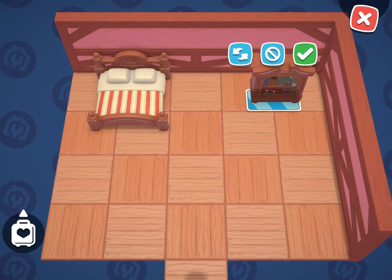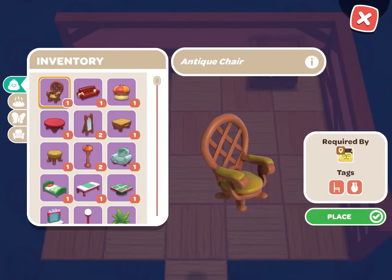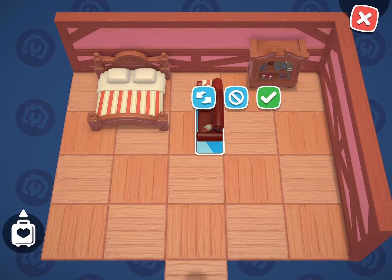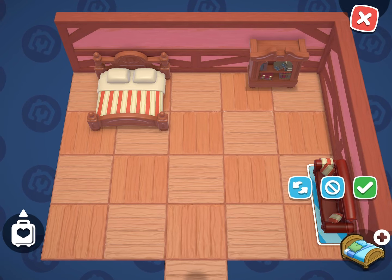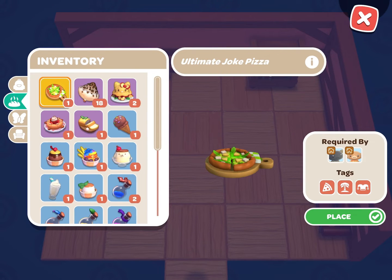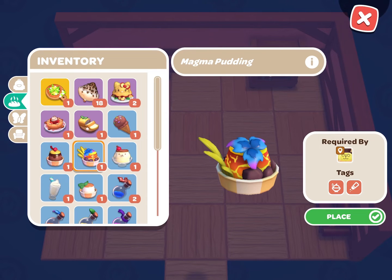I decided to place down the antique bed, bookcase, and couch. For now, I'm just going to put all of the puddings on the floor.